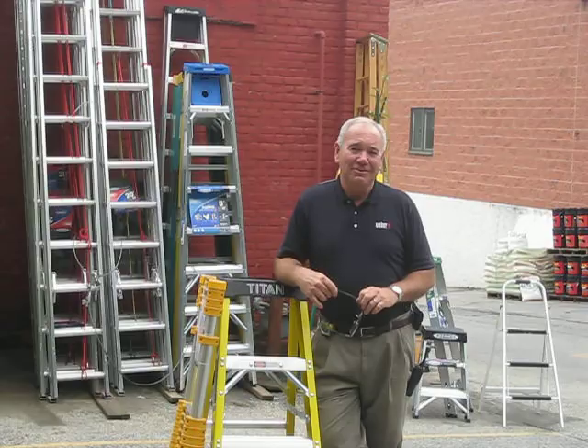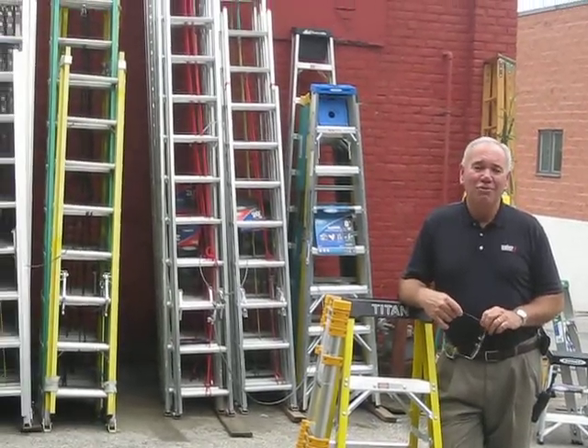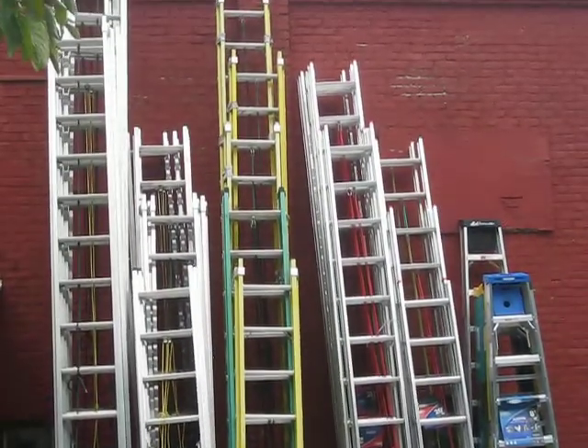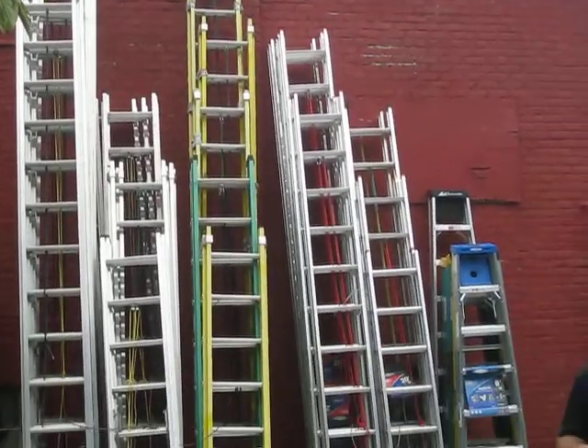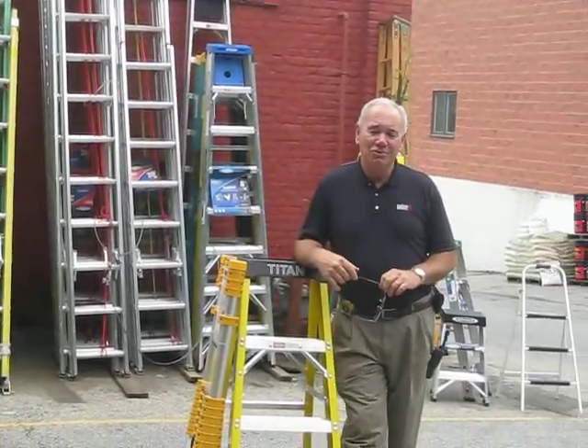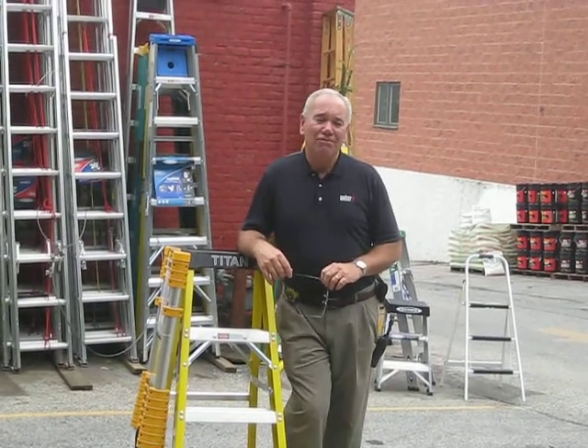I decided to go after ladders. As you can see behind me, I have a real good selection of ladders from anywhere from 40-foot all the way down to 2-foot. For you contractors, I have the industrial grade in aluminum or fiberglass.